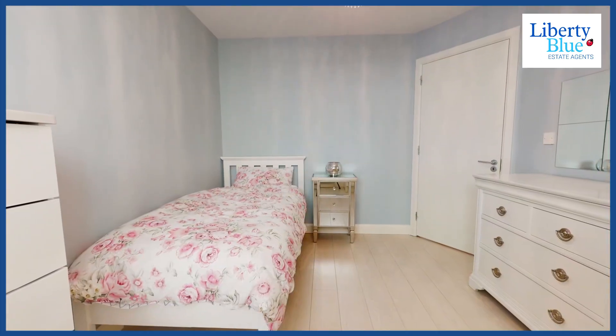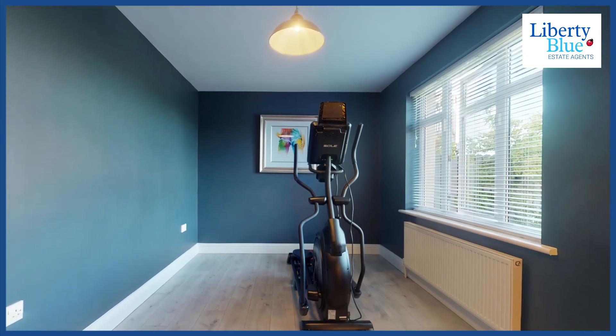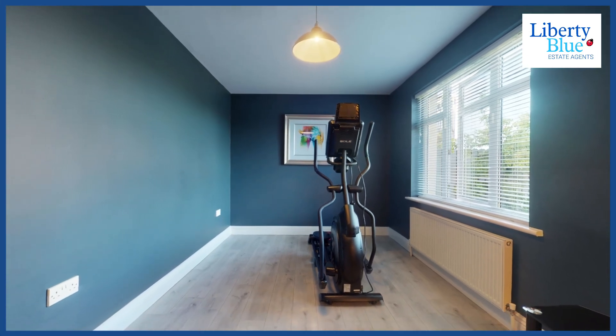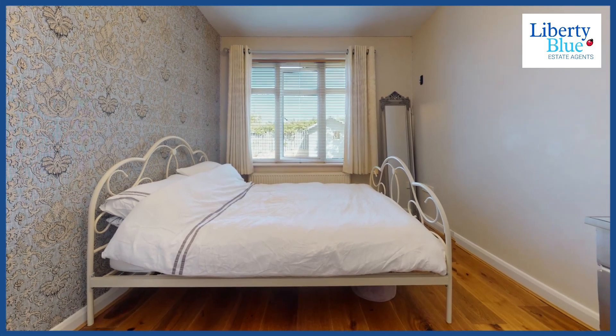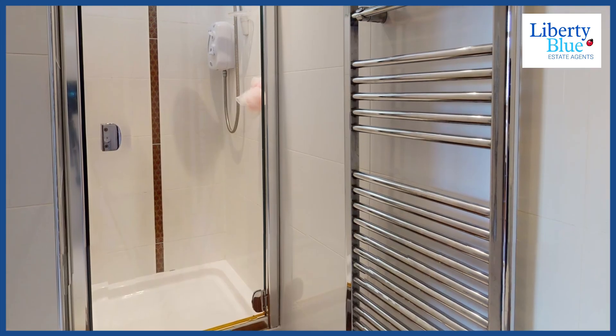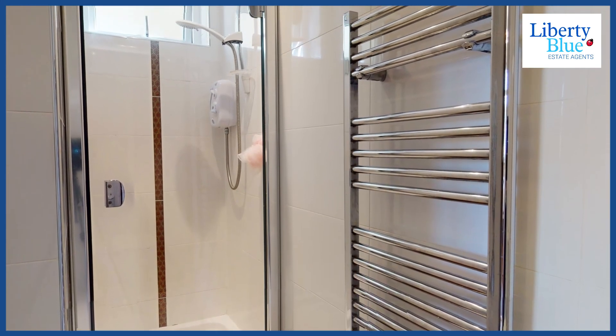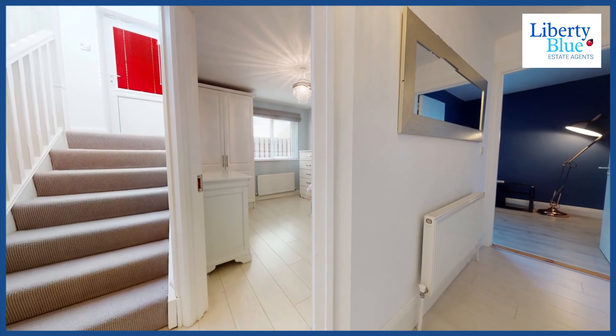Here on the lower level of this beautiful home are three double bedrooms, one of which is ensuite. We have a main bathroom, and another bedroom is currently used as a gym. Two of the three bedrooms have fitted wardrobes. The tiles and sanitary ware are simply exquisite. There's also a utility space for washing machine appliances off the hallway at this level.